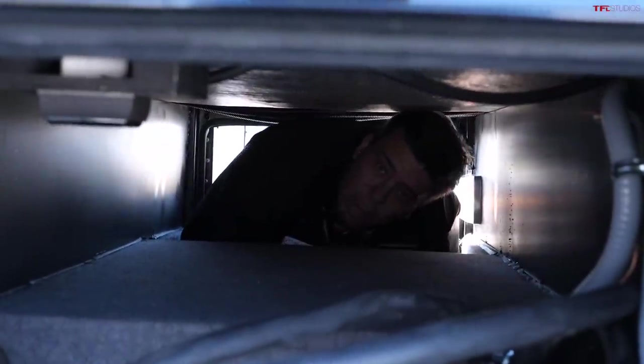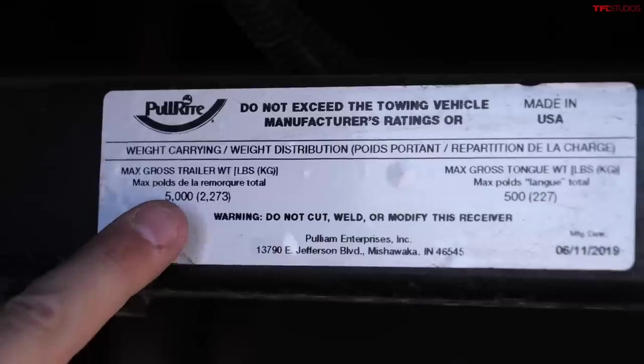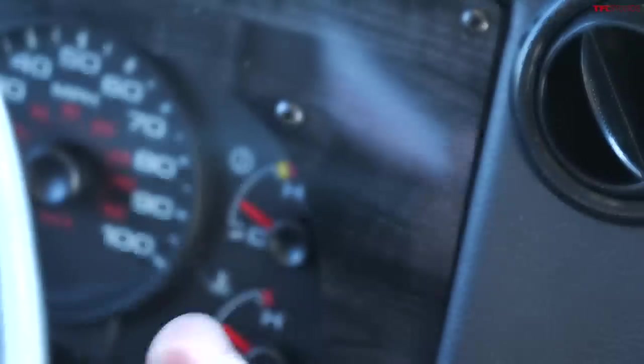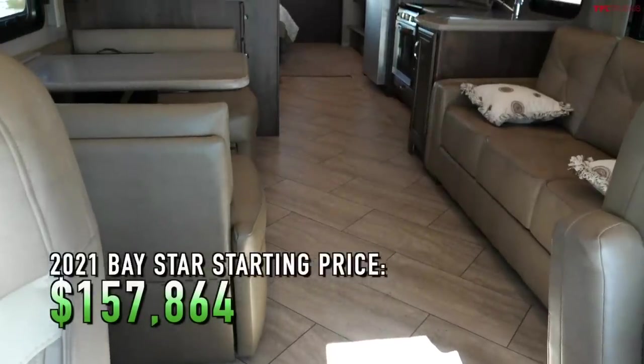It also has pass-through storage in the rear. Both motorhomes are equipped with a hitch and a seven-pin connector for towing, but with a maximum of 5,000 pounds — so if you need to tow more than that, you may have to look at a larger Newmar motorhome.